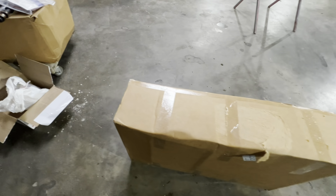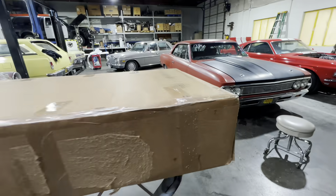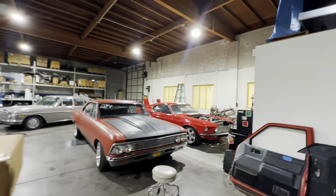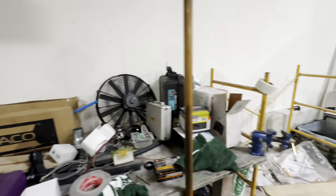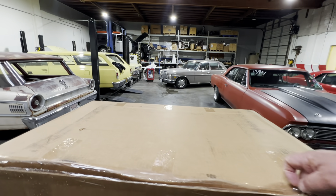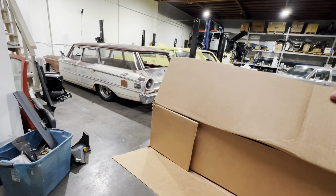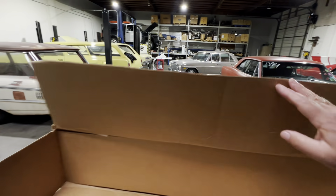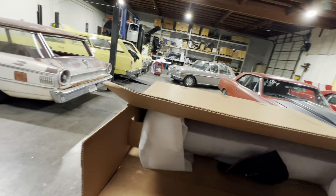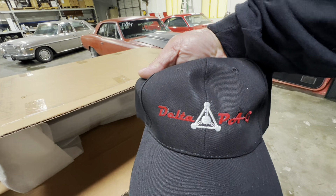Let me put it up here on the workbench. Got me a box — let me find something to open it with. In my opinion, this is the coolest radiator money can buy. They're not inexpensive, but there's a reason for that — they are engineered for each specific application. Oh, did I score a hat? I most definitely did!